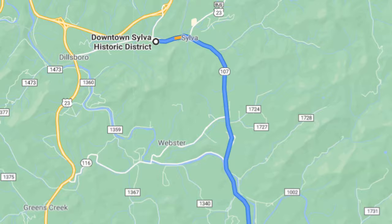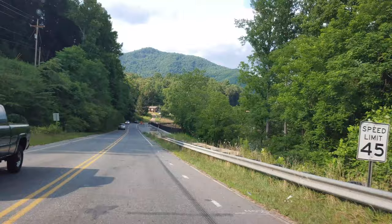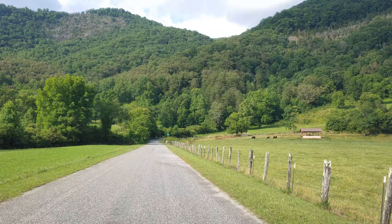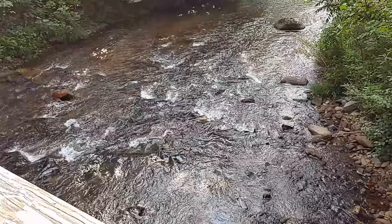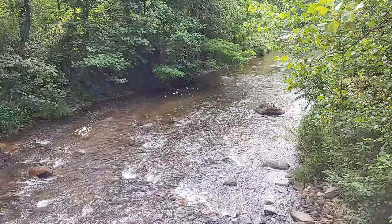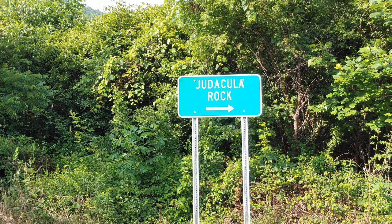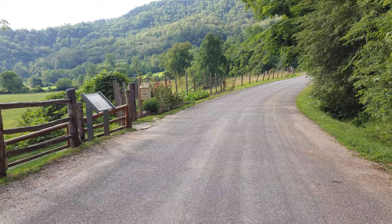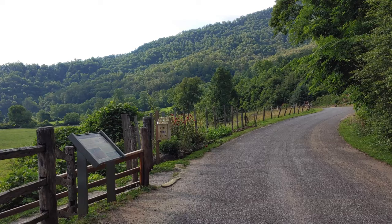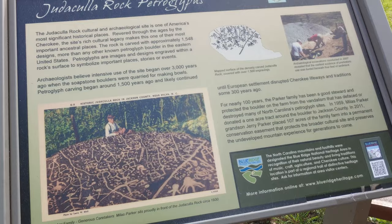Now it's time to head out from downtown Sylva for a 20-minute ride through the beautiful mountains to Judaculla Rock. It's a sandstone boulder with some 1,500 designs or petroglyphs carved into it by the Cherokee that are over a thousand years old. It's free to visit and open year round. The mountain views alone driving to the rock make it worth the trip. There's a little bridge right here, and it wouldn't be the mountains without water running through them. Here we go — Judaculla Rock. There is a little bit of parking here just off to the side.